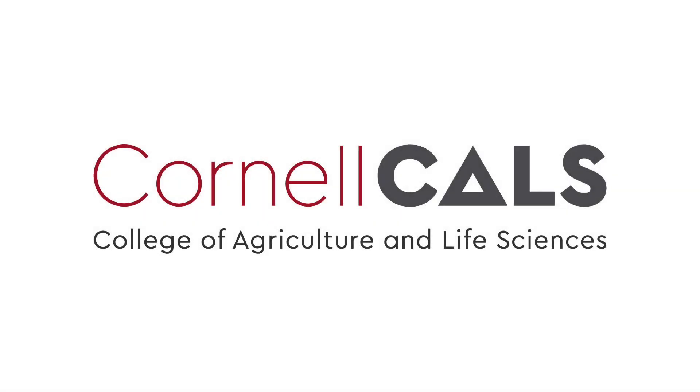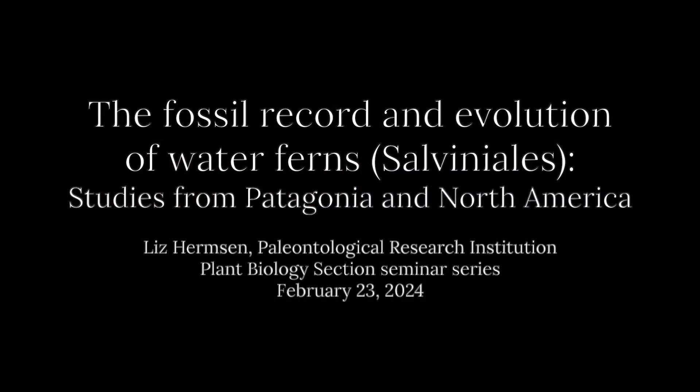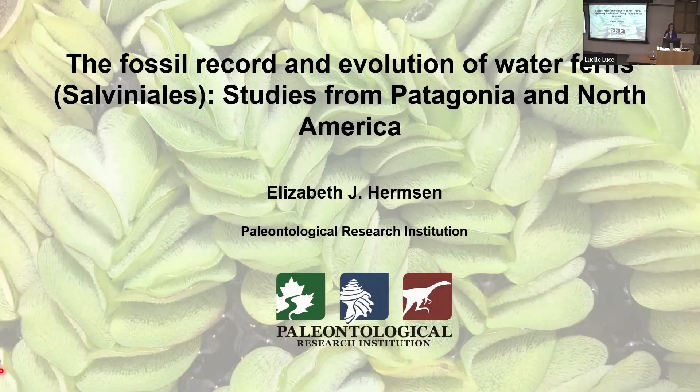This is a production of Cornell University. My talk today is on the fossil record and evolution of water ferns. I'm going to be talking about work that I've done on Patagonian fossils and North American fossils. You'll see some European fossils — so all parts of the world.